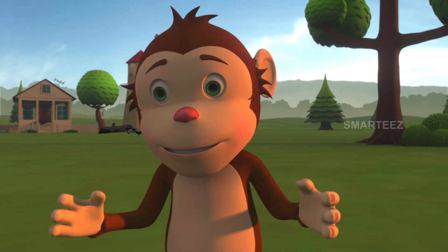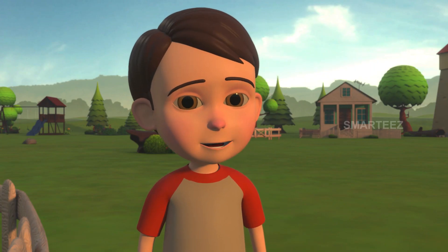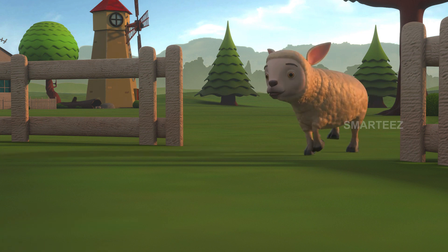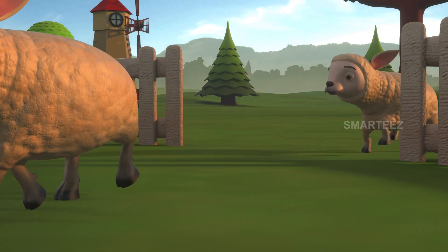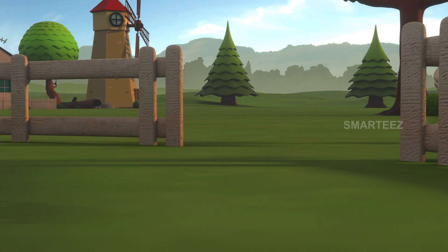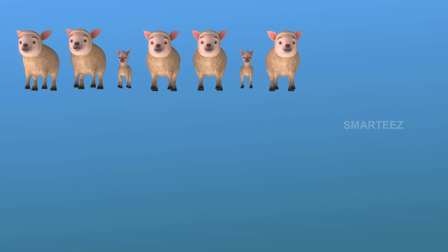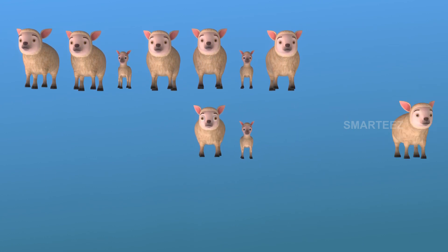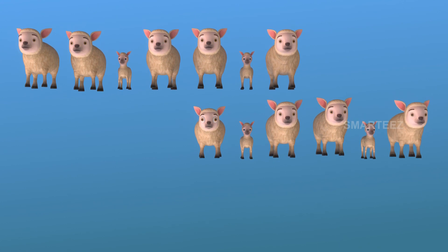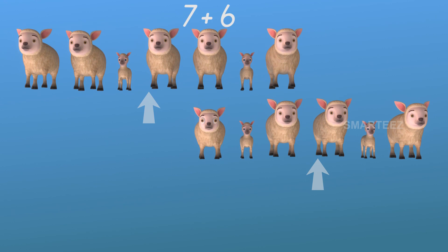That's a good jump! You can send the next batch. Okay, I'm sending the next six — here they come. Okay, we have seven in the pen; the next one will start from eight. There are seven sheep already in the pen. The next sheep to join will be eight, nine, ten, eleven, twelve, and thirteen. There are seven sheep over there and six over here. Let's get them together and make it thirteen.